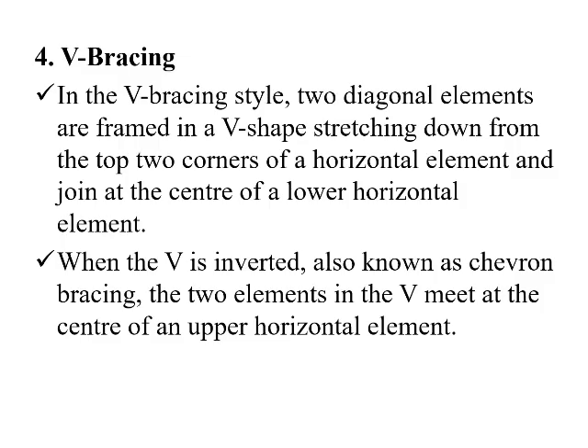The fourth one is V bracing. In the V bracing style, two diagonal elements are framed in a V shape, stretching down from the top corners of a horizontal element and joining at the center of a lower horizontal element. When the V is inverted, it is also known as chevron down bracing. The two elements in the V meet at the center of an upper horizontal element.